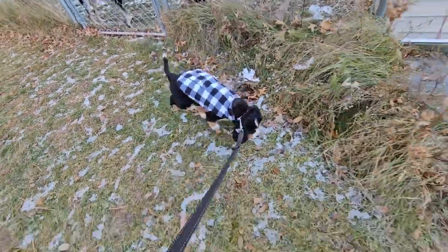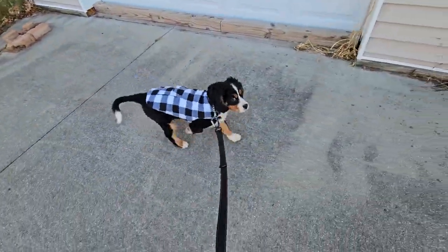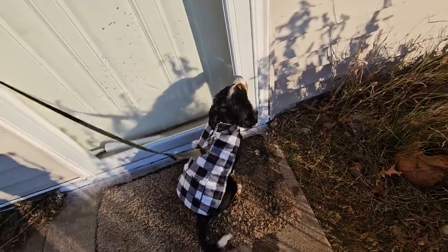Okay puppies, we're gonna go inside now. In a moment, we're gonna do the basic commands for both puppies. We'll do the basic commands now.